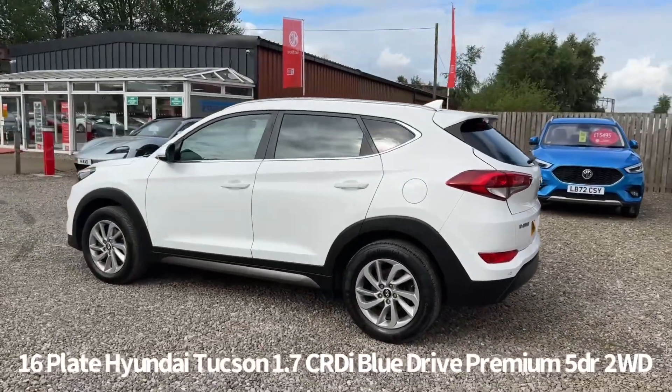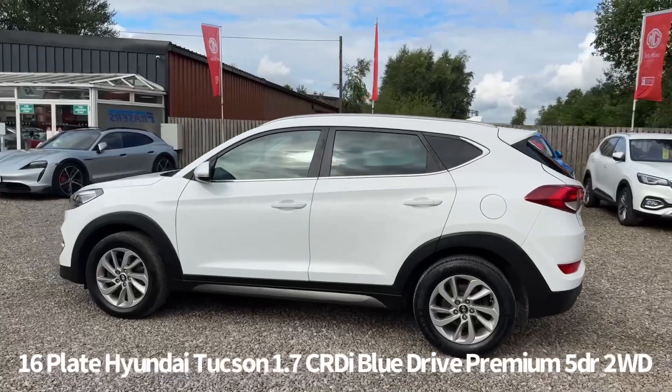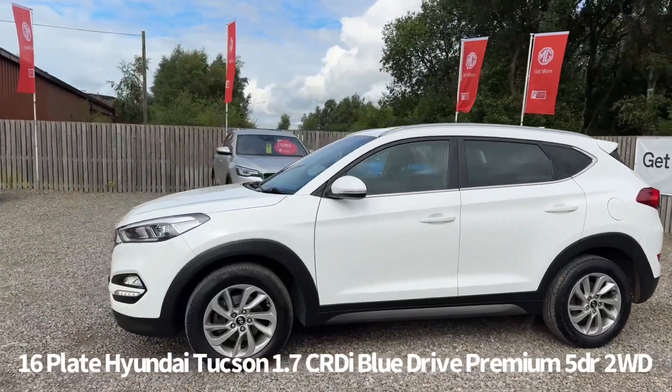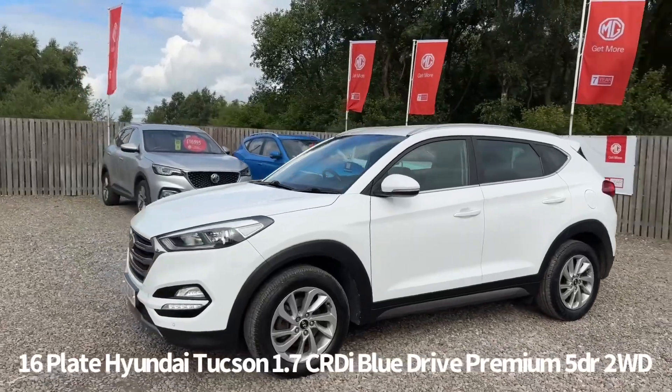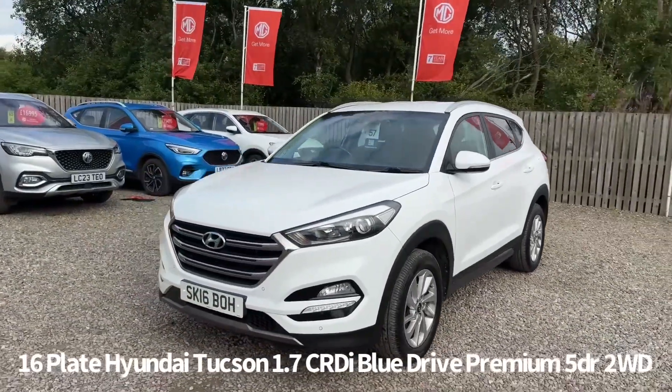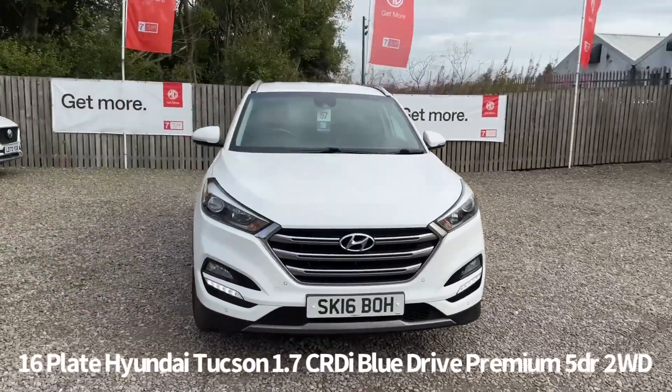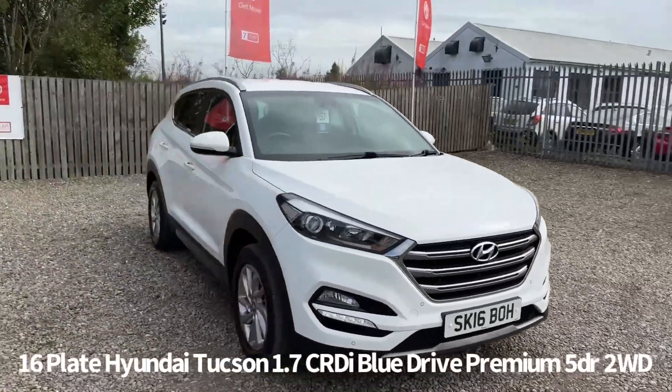Specifications include remote central locking, alloy wheels, front and rear parking sensors with rear parking camera, front and rear electric windows, electrically operated power folding door mirrors, front daytime running lights, automatic headlights, and rain sensing front wipers.